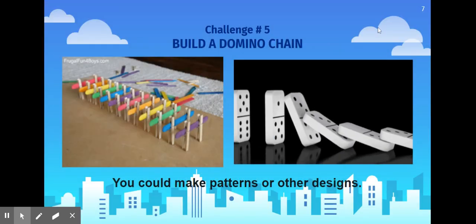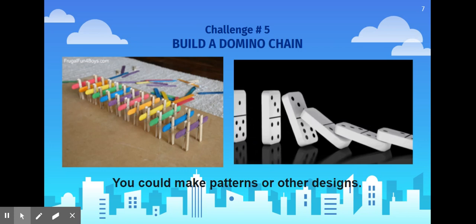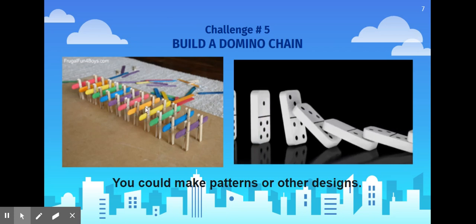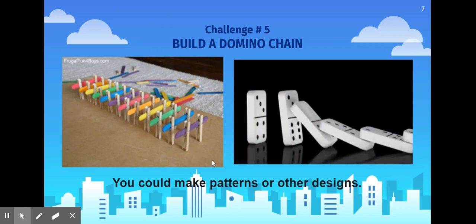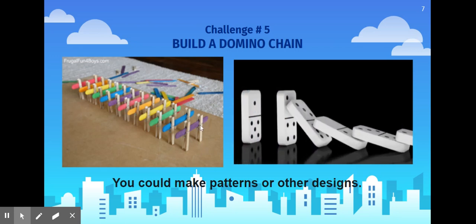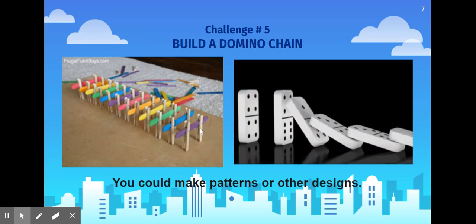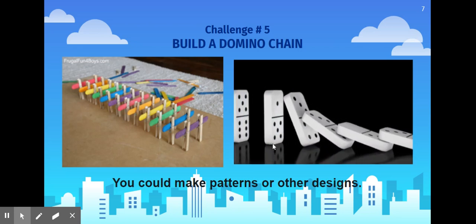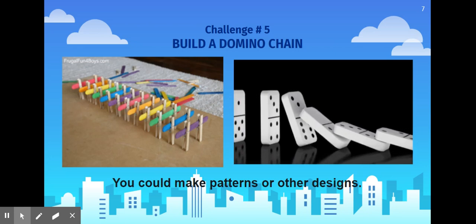For your last challenge, build a domino chain. You could make patterns or any other design — this one is just in a straight line. Maybe try making it in a circle and see what will happen. You can knock on one end and see what happens when you push one over. Those are your five engineering challenges. Have fun!